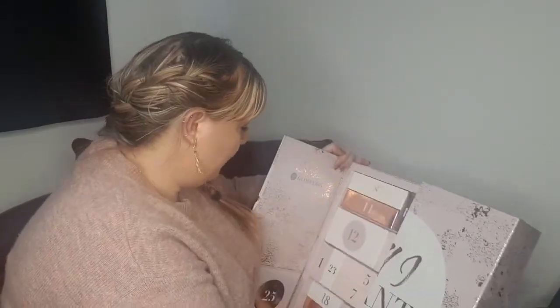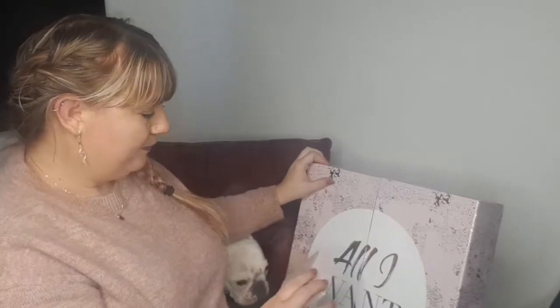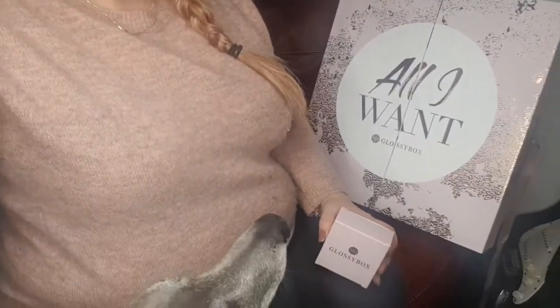Let's go ahead and open number one, which is just here — it's a little box. Oh my god, Blue dog! My dogs just don't want me to do this video today. If I open this up it's got lots of little squiggles in it.